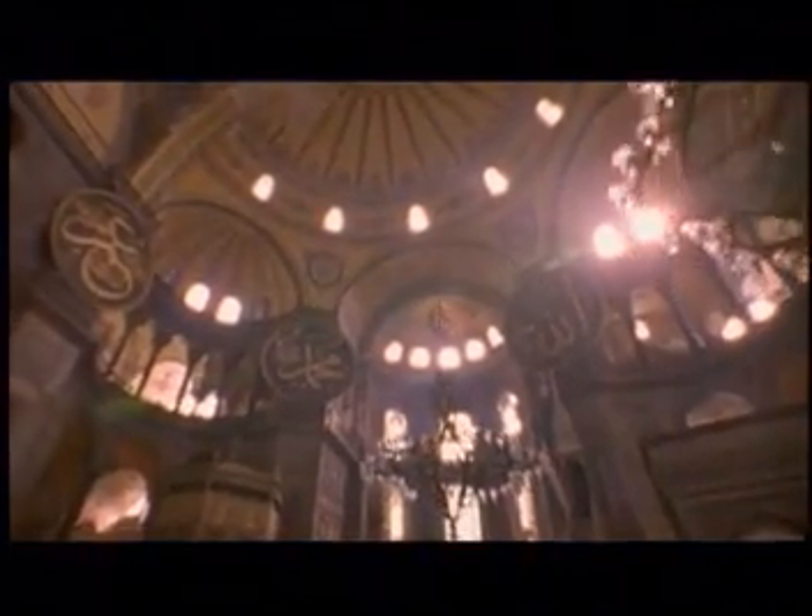The Hagia Sophia was originally built by the Byzantine emperor in the 5th century, and the great architect Sinan used it as a model for the Suleymaniye. The interior spaces are magnificent — it was originally the largest enclosed space in the world.